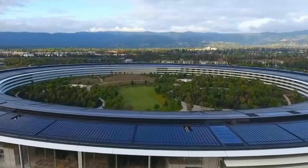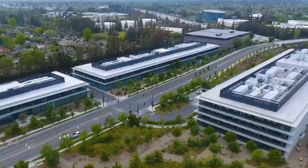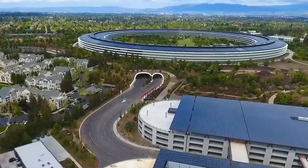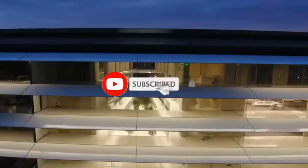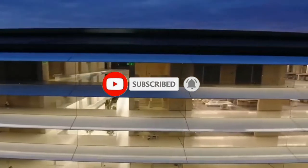Here in this video, we're going to look at the outside, the inside, and some of the perks Apple employees get to enjoy. Make sure that you subscribe and click the bell, that way you're notified when we post a new video. Now let's talk more about Apple Park.